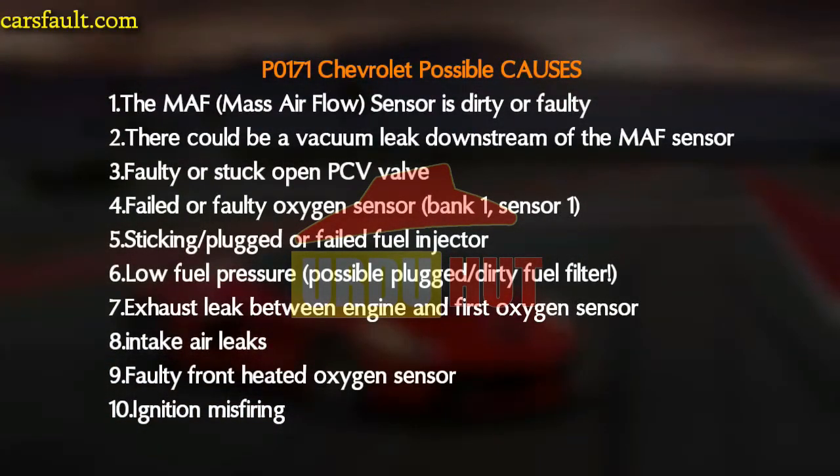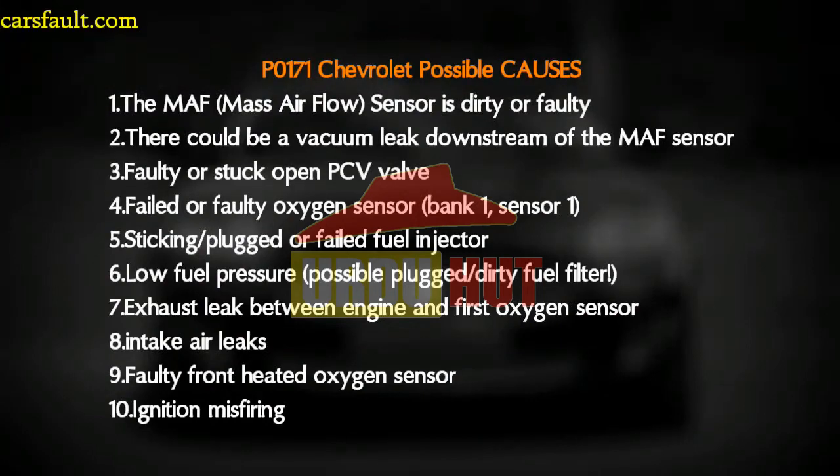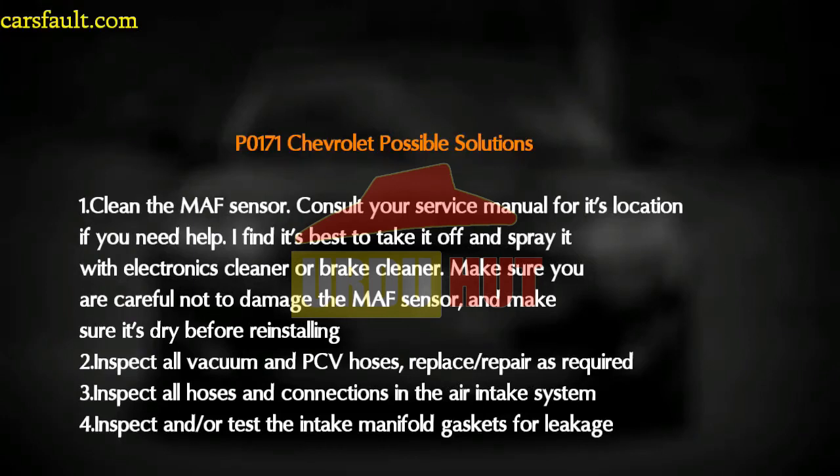Further causes include: number five, a clogged or faulty fuel injector; number six, low fuel pressure — possibly a clogged or dirty fuel filter; number seven, an exhaust leak between the engine and the first oxygen sensor; number eight, intake air leaks; number nine, a faulty front heated oxygen sensor; and number ten, engine misfiring.